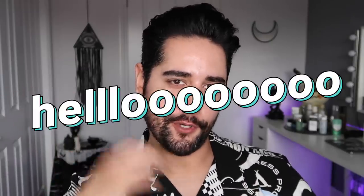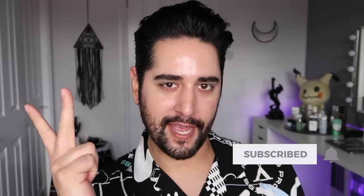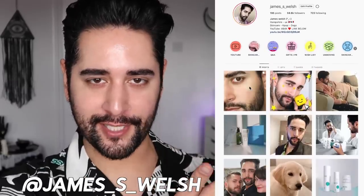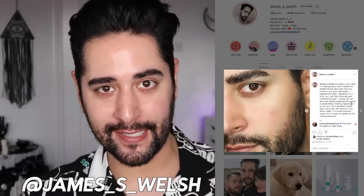Hello everybody, welcome back to my channel where we talk about skincare, grooming, and sometimes hair. So if that sounds like your thing, make sure you are subscribed. Also come and follow me on Instagram where I post a lot of stuff you're not going to see here on YouTube. As you know, I'm redoing my top five series, which I started like two years ago and then just kind of stopped.